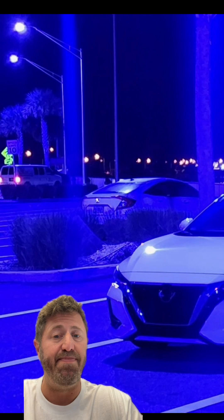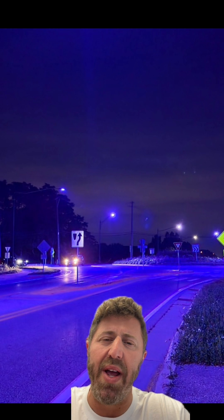This is a shot from Milwaukee, Wisconsin. Here's a picture from Florida, and this is in Illinois.